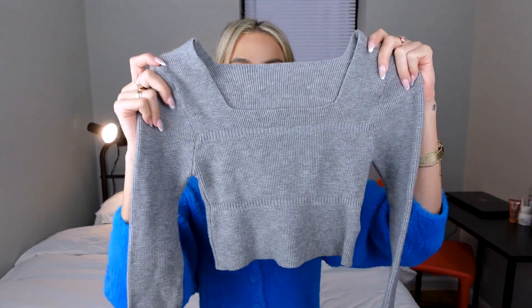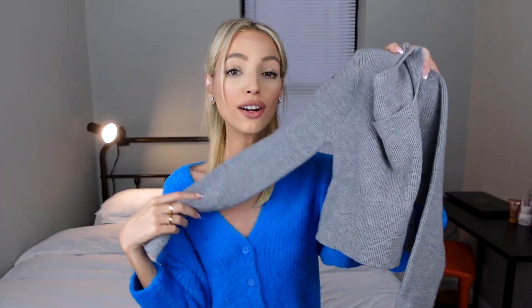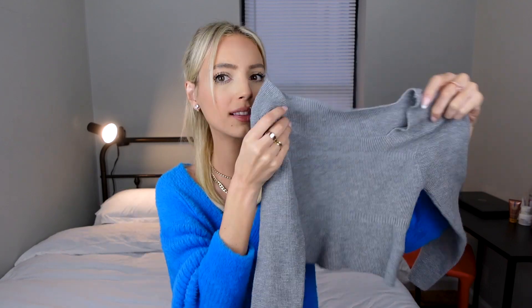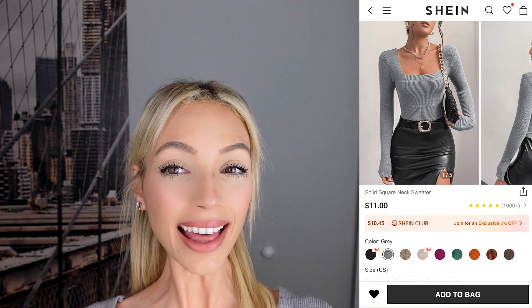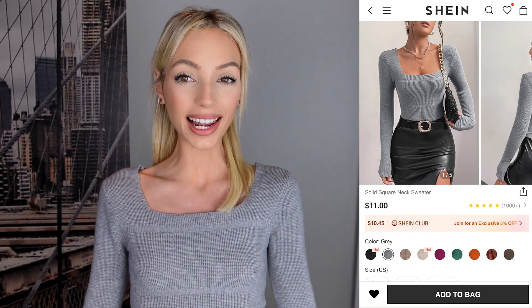I also got a long-sleeved crop top that I actually already wore once since it arrived in a separate package. I absolutely love the color and the fit. Trying it on — I love it! The fit is super nice and I love the square neckline. It's kind of cropped so I'd pair it with high-waisted pants, skirts, or shorts. I'm giving this a 10 out of 10.